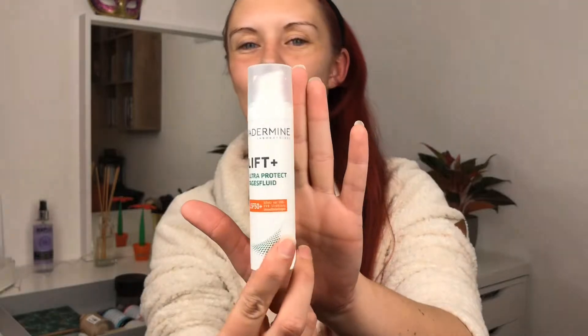Something else I've been really loving since I got my last Glossy Box. It's the Diadamine Lift Plus Ultra Protect Day Cream and it has an SPF of 50. It gives my skin this really nice glow and I just feel healthy. I've been really, really enjoying this cream.